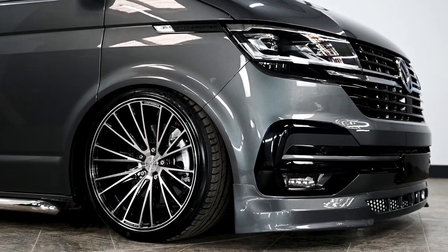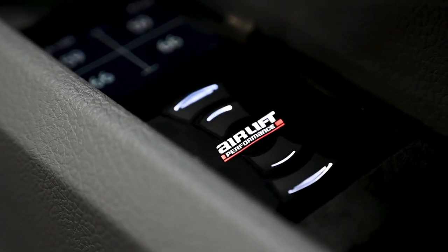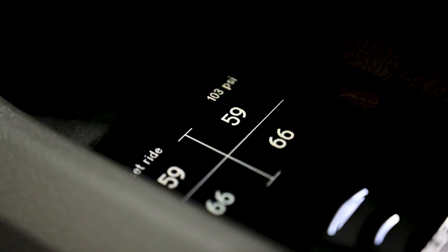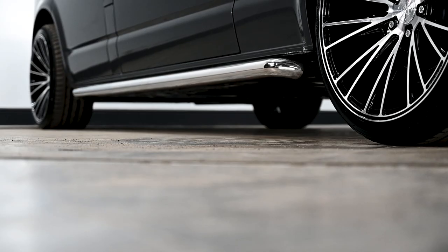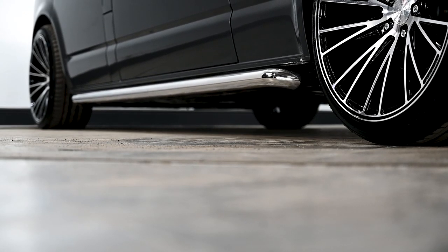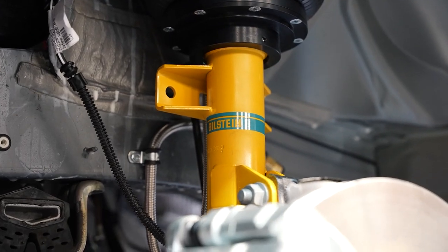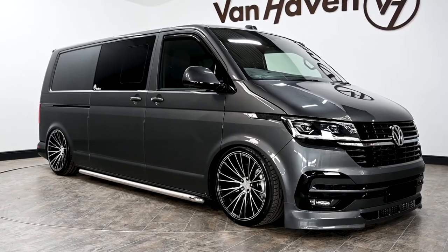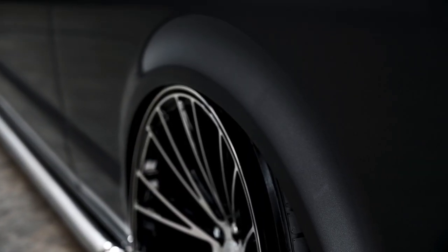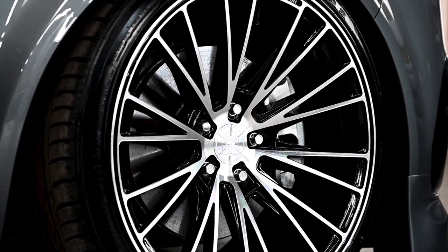Another benefit to the air ride system is that it can self-level. When parking on rough terrain or on a campsite the system will actually self-level so that everything stays nice and flat and you don't roll out of any particular side of the bed, which is brilliant. Air suspension offers a very comfortable ride - potholes, the suspension just accepts it all and is a real dream to drive.